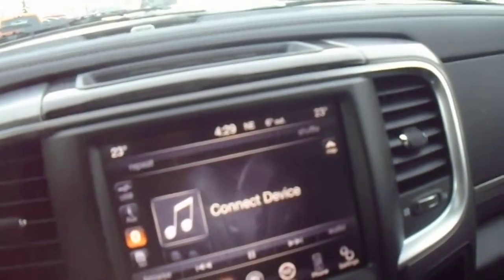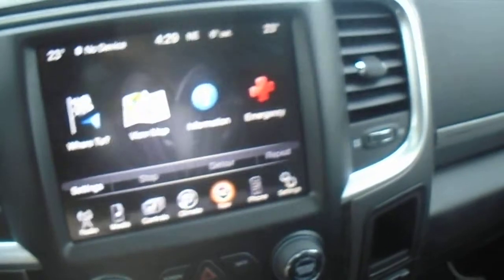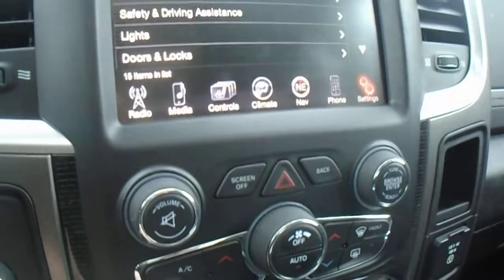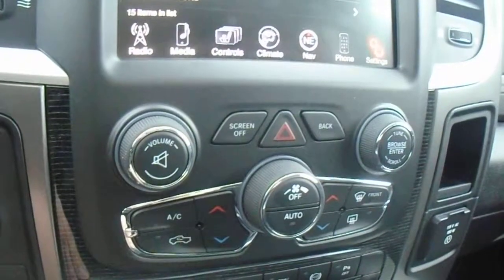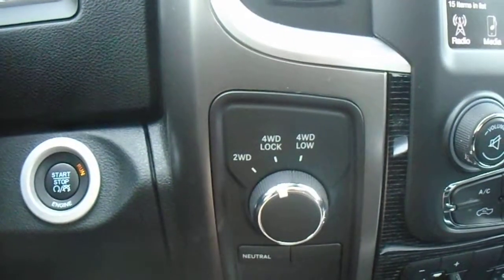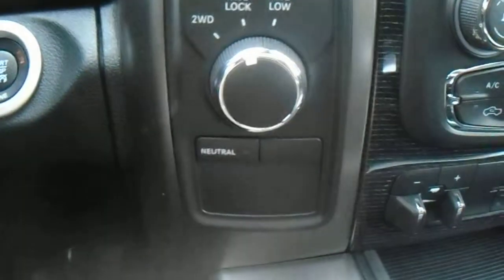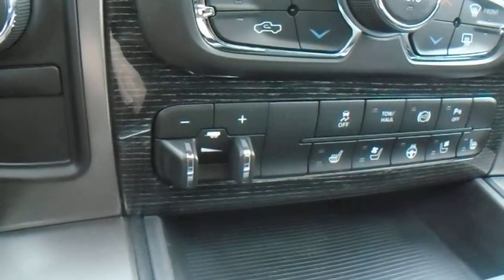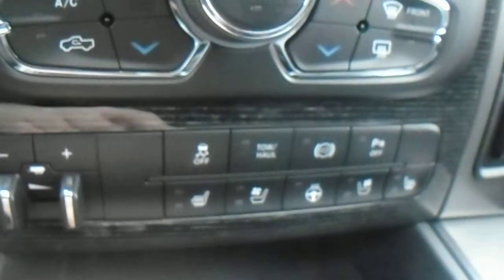You've got all your controls for your heated and cooled seats, climate control, navigation, and all your phone settings. Right here is your second set of controls for all your heating and cooling, as well as your controls for your electric transfer case — two-wheel drive, four-wheel drive lock, and four-wheel drive low, with a neutral selection switch if you ever need it. There's also a trailer brake controller already built into the truck. Tow haul mode right there, and a second set of controls for your heated and cooled seats.